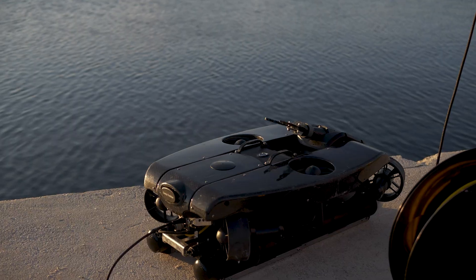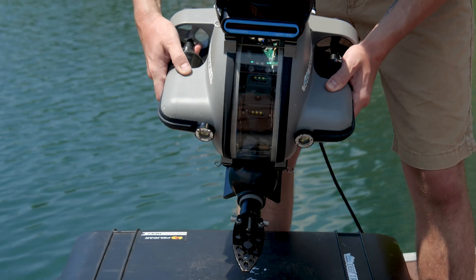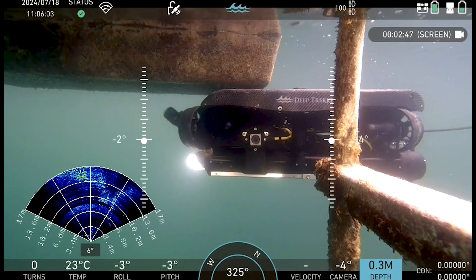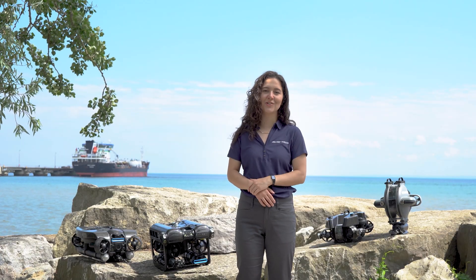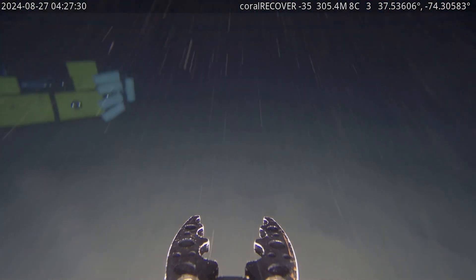One of the defining features of Deep Trekker ROVs is the fact that we have a rotating camera head on all of our units, so each unit has the ability to look all the way above it and all the way below it, as well as everything in between. Another key feature of the Pivot and Revolution ROV is that their depth rating goes all the way down to 305 meters deep.